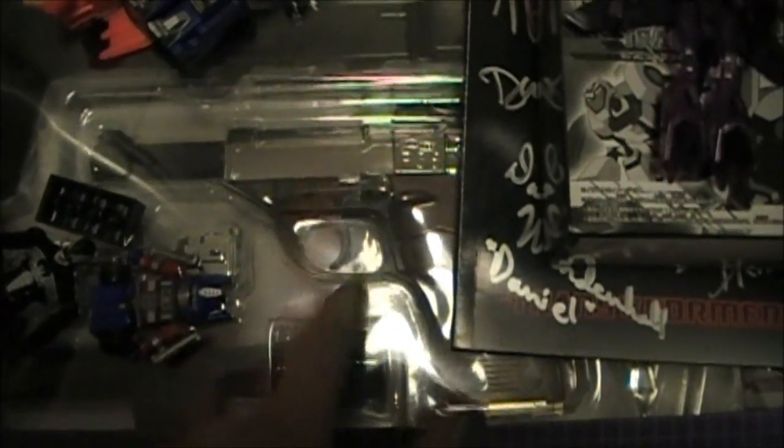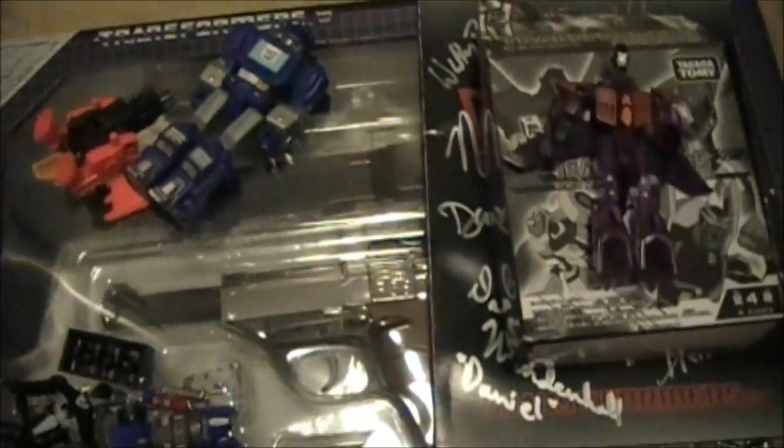Thank you guys so much for watching. I'm going to review this Megatron really soon. Let me know if there's anything else in this little tiny haul pile that you guys want me to review. I'll see you guys soon. Peace.